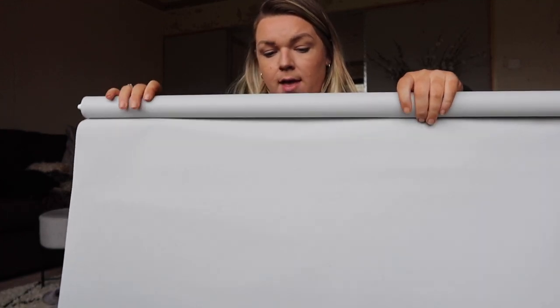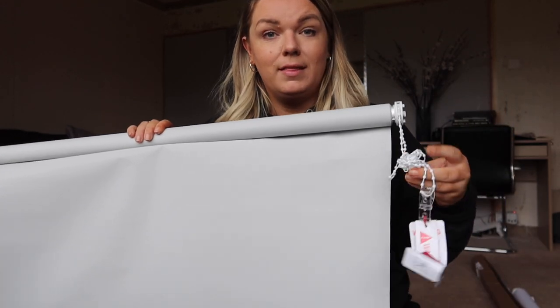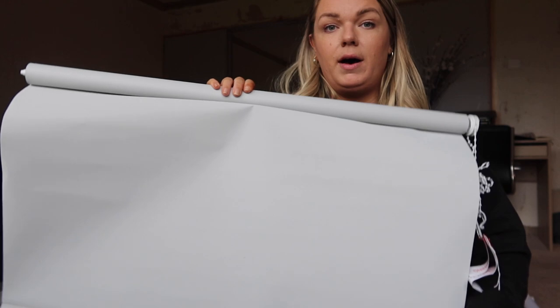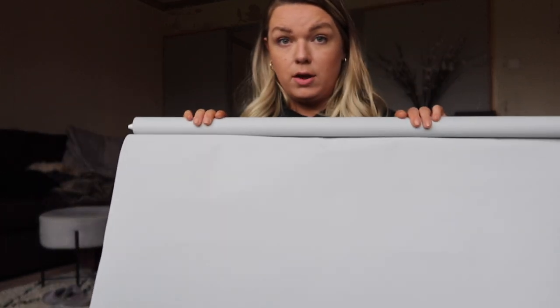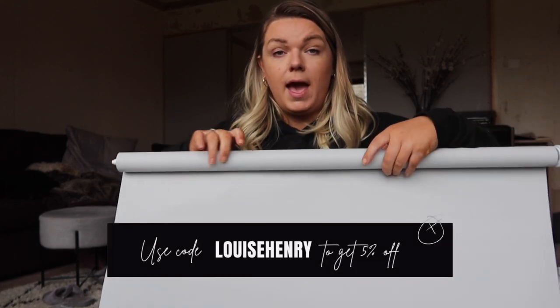You guys would have seen that we're going for a white and dark theme so I thought this would break it up a little bit. It's really good quality. You also have the option with the pulley fittings to go for white or chrome - I just went with white because it'll blend in better. So so happy with how these turned out. I'll link the ones I got down in the description, and they've also given me a discount code to share with you guys which will also be in the description box.